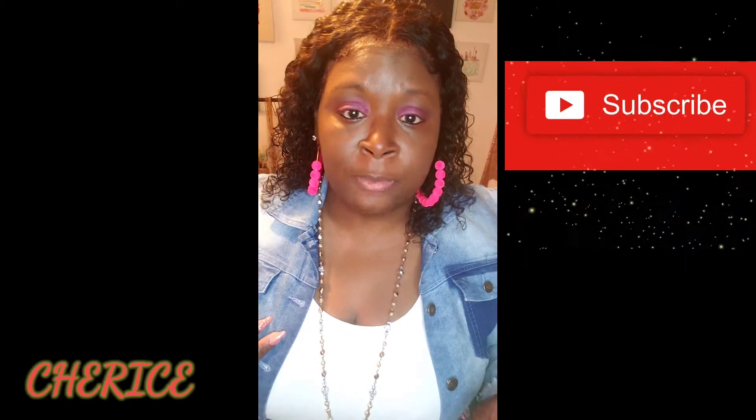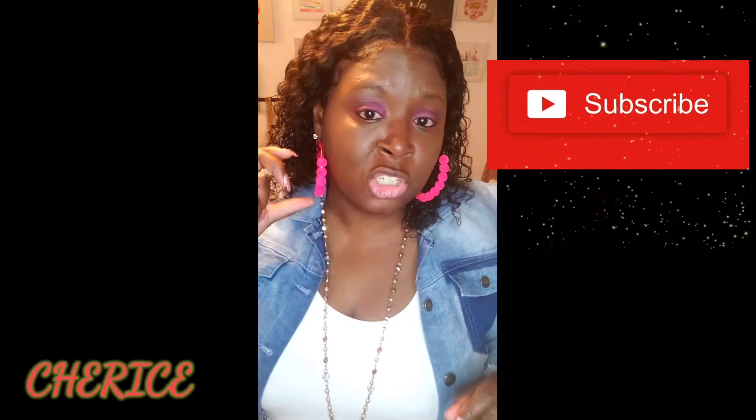We're gonna get started with this outfit of the day. First and foremost, good morning, afternoon, or evening wherever you are — I hope you guys are having a blessed beautiful day. If you have not subscribed to my channel please subscribe and hit that notification bell so you know when videos upload. Once I reach 1,000 subscribers, I will be doing a giveaway, so subscribe to the channel!